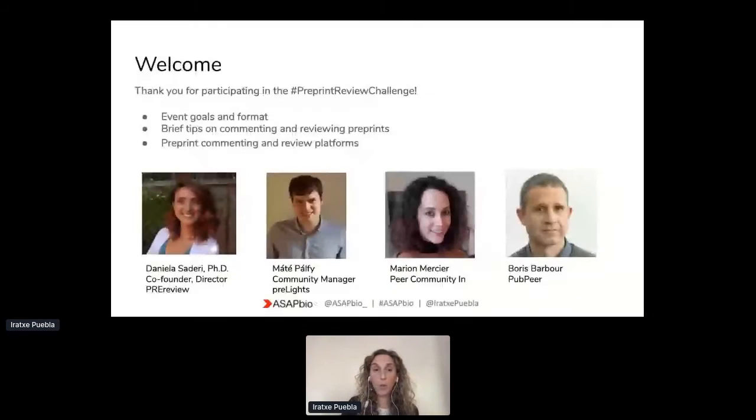What we wanted to do today was give you an overview of the event, what we wanted to achieve with it and how it's going to run. We'll mention a few of the elements of how to approach reviewing preprints and give you an overview of the platforms that are available for preprint commenting and reviewing.